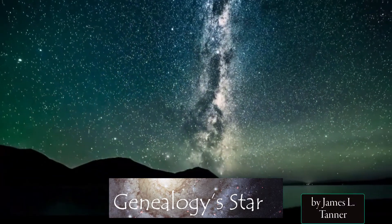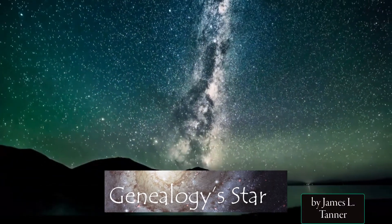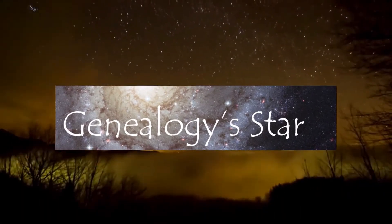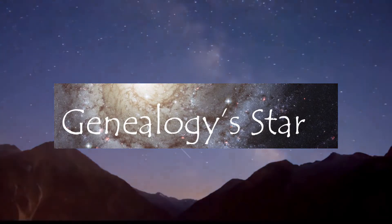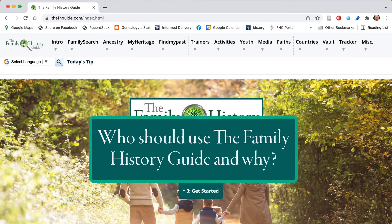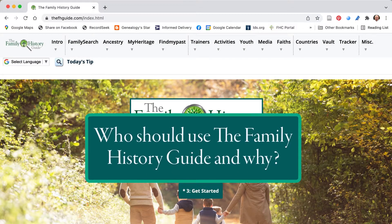Hello, this is James Tanner. Welcome to Genealogy Star video blog. You can read my blog posts on Blogger.com or you can view some of them here on my YouTube channel. Today's topic asks: who should use the Family History Guide and why.